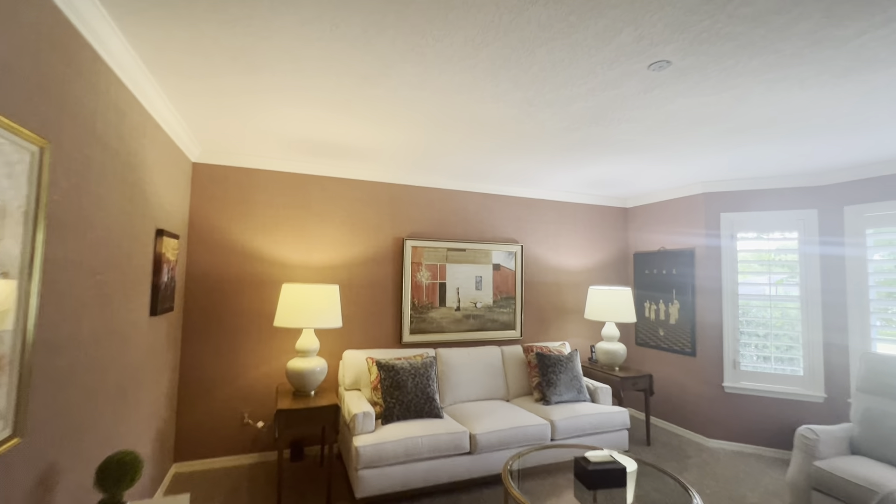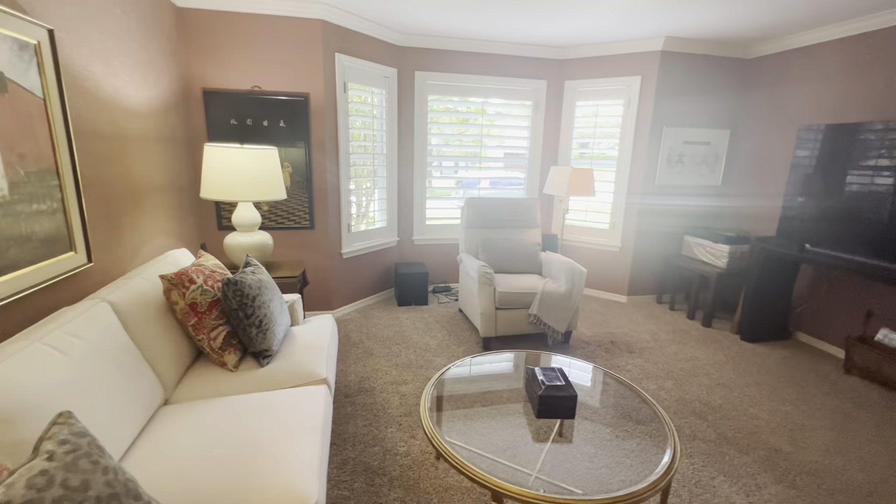Here we are at 1911 Old Colony Lane, Maitland, Florida, 32751. This is a four-bed, two-and-a-half bath, 2,970 square foot home listed at $899,000. Built in 1985, it has a lot of really good updates. It's in a very, very good part of Maitland.